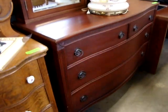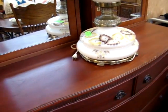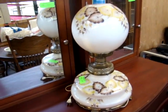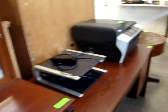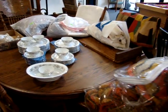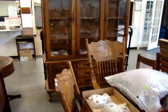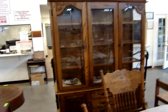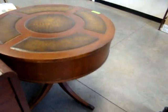We have a serpentine front tiger oak buffet with mirrored back. We've got a nice mahogany drum table — two over two over two dresser configuration. Beautiful early oil lamp. Two wall-hanging mirrored cabinets. Here we have an oak table with six chairs and an oak china cabinet.